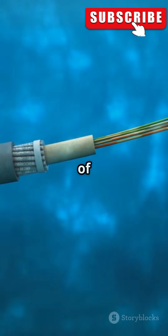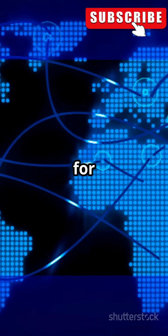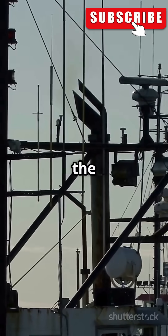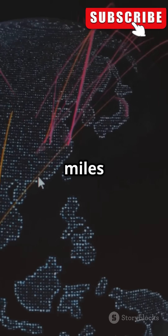These cables stretch thousands of miles under oceans connecting continents, like invisible highways for your data. For example, the Maria cable laid by Microsoft and Facebook runs nearly 4,000 miles across the Atlantic.